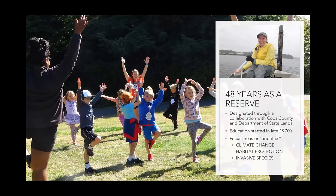We are now approaching 50 years as a reserve. Education started at the reserve in the late 1970s, so the reserve has a pretty good reputation in the community and we get a lot of support from most people in the community. Our focus areas for research and education are climate change, habitat protection, and invasive species — those are our major areas of study and teaching.